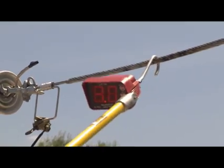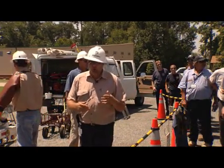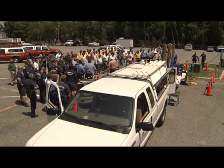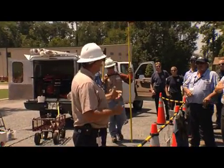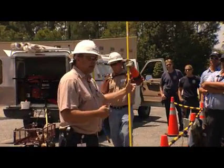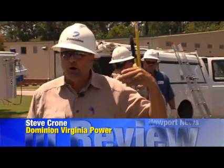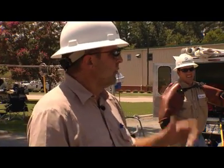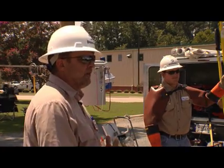I want to thank y'all for coming out for this program today. What Dominion wants to do is they want people to be safe around power lines. A lot of times when we have a major storm, we're not going to be the first ones to get there — y'all may get there before us. So we want y'all to be safe around power lines, get a feel for what's going on with them, and know the parameters you should stay away from them.